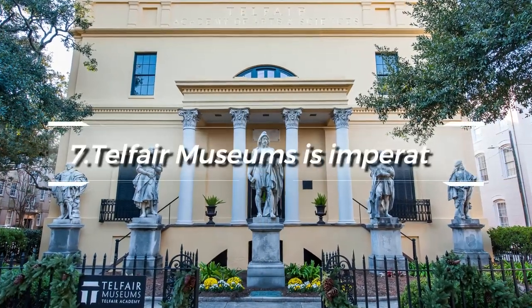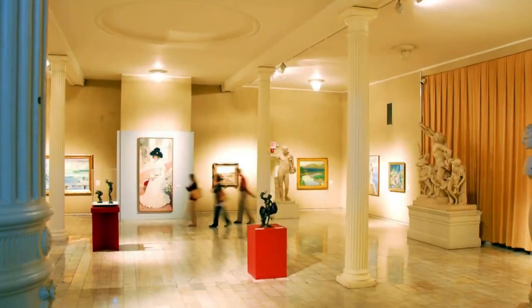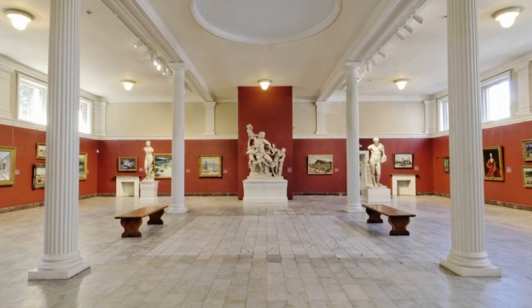At number seven, a visit to the Telfair Museums is imperative. These three separate sites — the Telfair Academy, the Jepsen Center, and the Owens-Thomas House — collectively exhibit an impressive array of American and European art dating from the 18th century to the present.